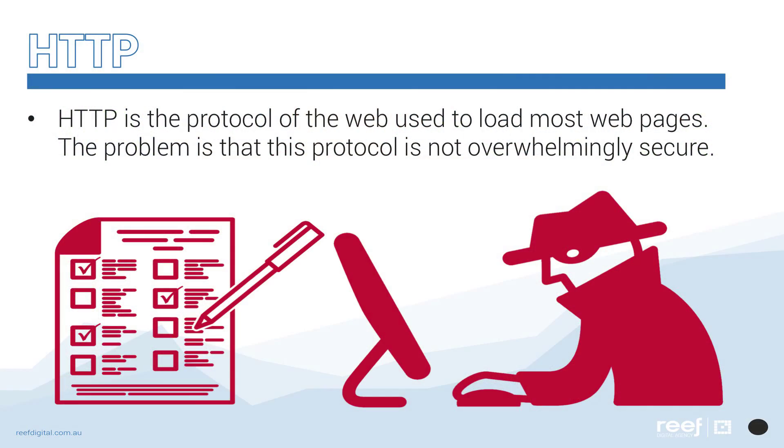Let's start by talking about exactly what HTTPS is and what it does. HTTP is the protocol of the web used to load most web pages. The problem is that this protocol is not overwhelmingly secure. A motivated hacker can monitor your data traffic and see which websites you're accessing. To help protect privacy, network engineers developed the HTTPS protocol. The S stands for secure, which signals that the secure version of the protocol is in use.